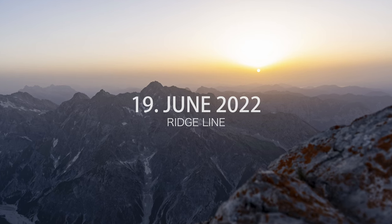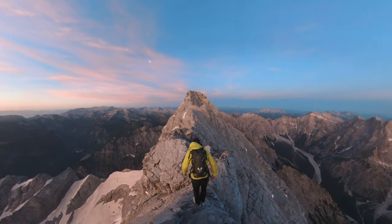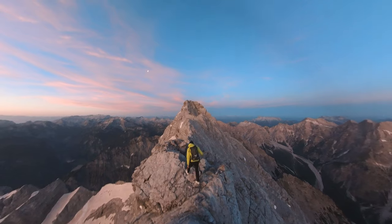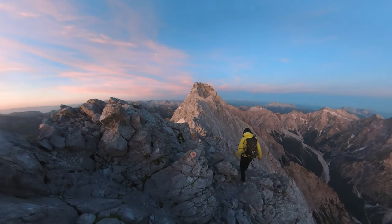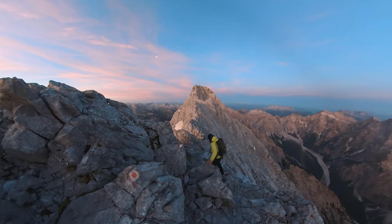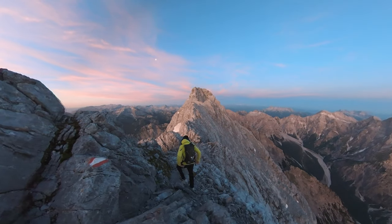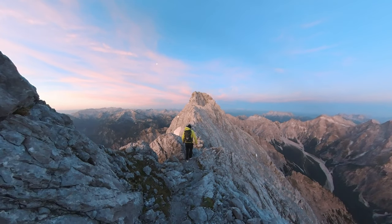The next day we set off for the ridge line — this was the most interesting part of the entire route. It's not a classical via ferrata even though there are some fixed ropes, but not so many. The route is described as follows: partly high alpine, feasible only for experienced, absolutely sure-footed mountaineers who are free from vertigo.